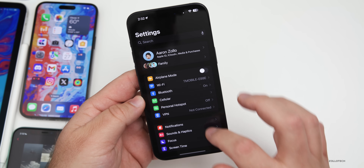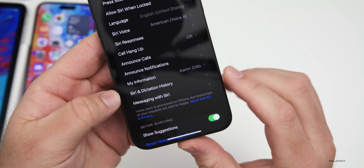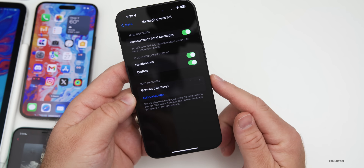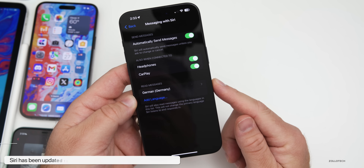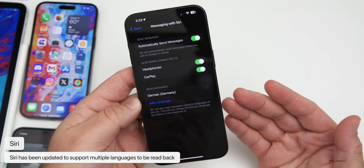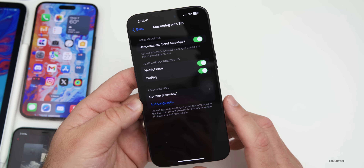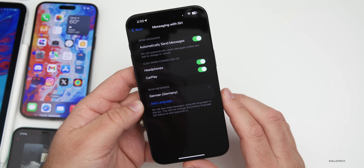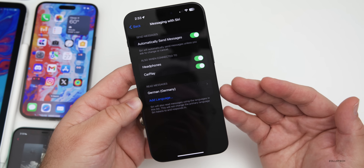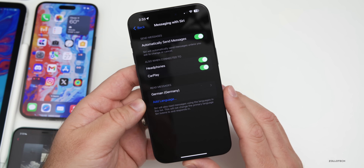Siri also gets some major updates. If we go into Settings and down to Siri & Search, we now have an option for Messaging with Siri. Under Messaging with Siri, we can now have messages read in additional languages. This allows Siri to speak in English or German if someone is messaging you. You can add additional languages and it can respond in a combination of languages, such as English and Hindi, depending on the primary language you use.